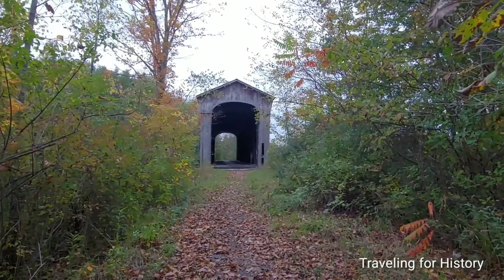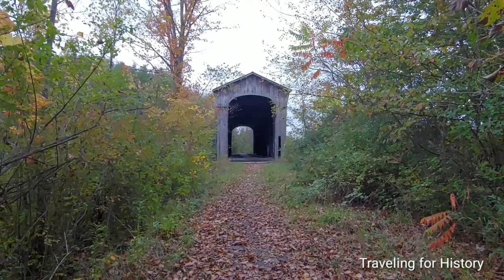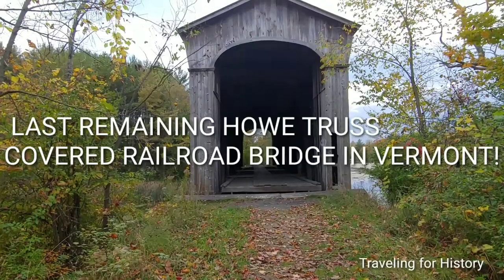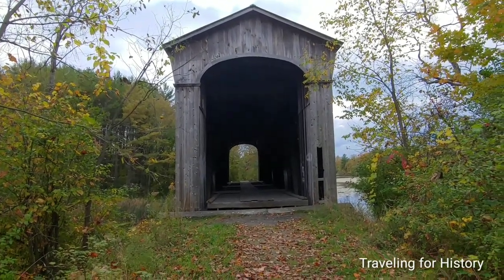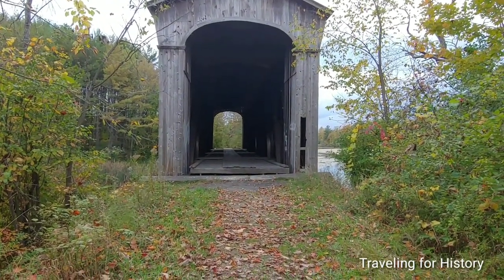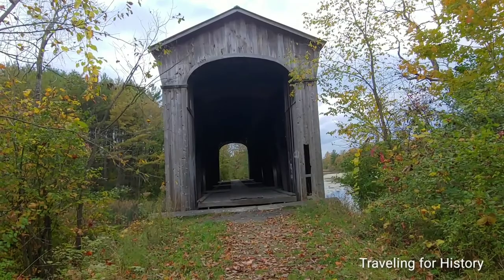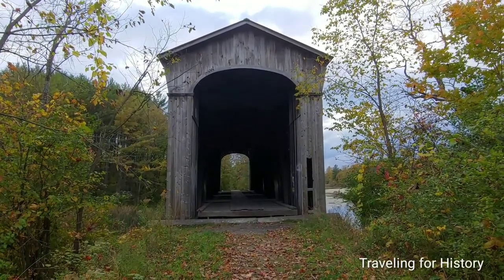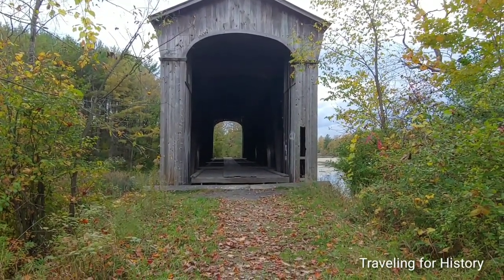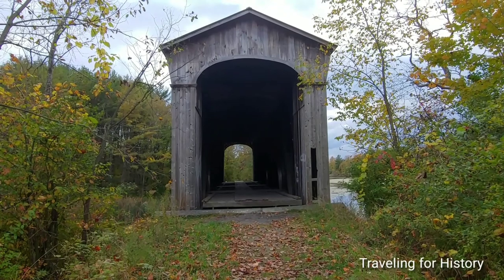Well, this is not just any covered bridge. This is the East Shoreham Covered Railroad Bridge. Greetings all, this is Patricia, and I am traveling for history. I'm in East Shoreham, Vermont today — this was worth the price of admission. This drive was over an hour long. This is the East Shoreham Covered Railroad Bridge — one of two left in the state with this particular Howe Truss system inside.